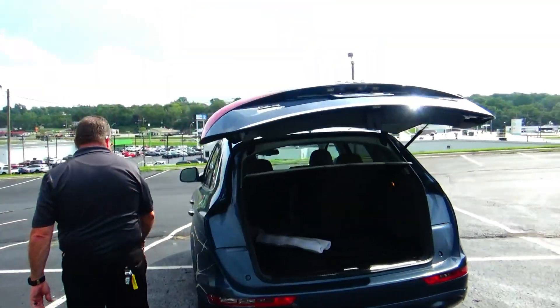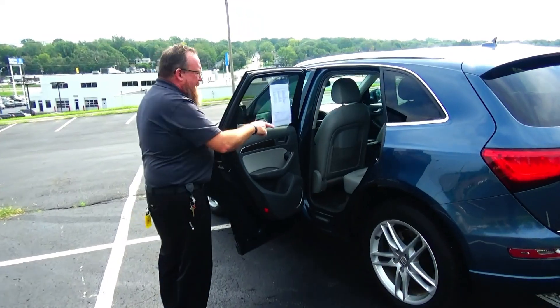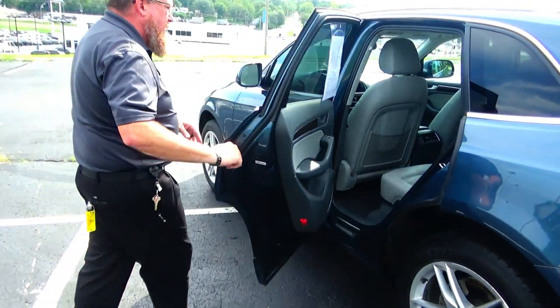The Audi is a 5-passenger vehicle with lots of leg room space, center armrest, latch system for child safety seats, map pockets, cup holders and storage in the door, and child security door locks.